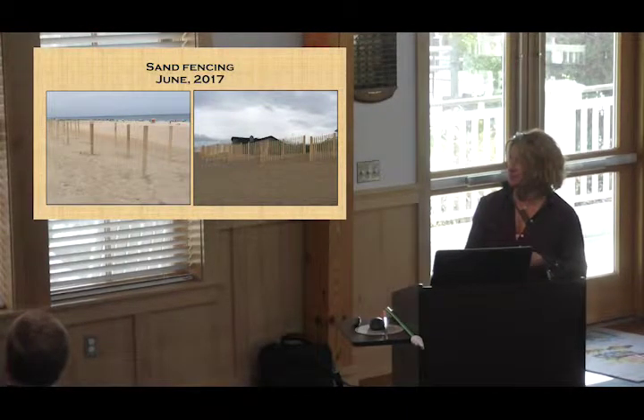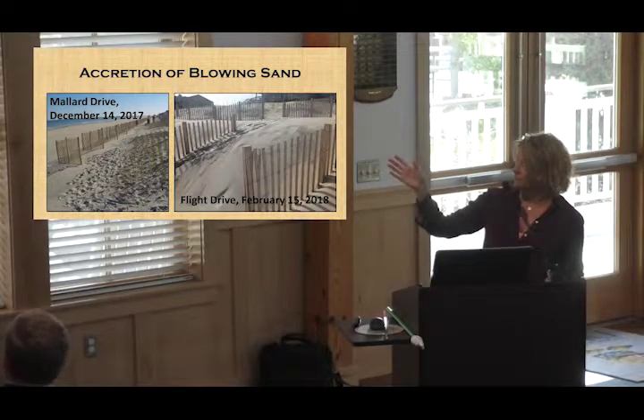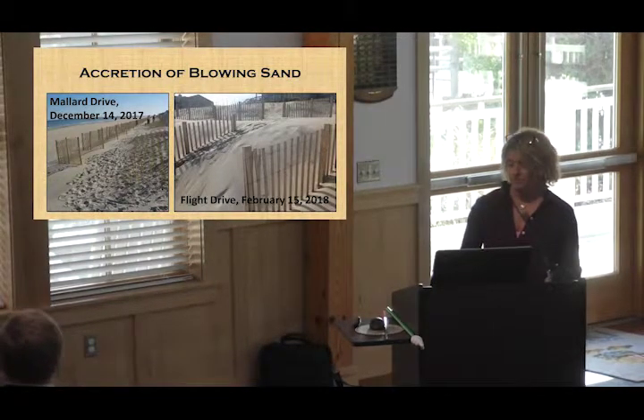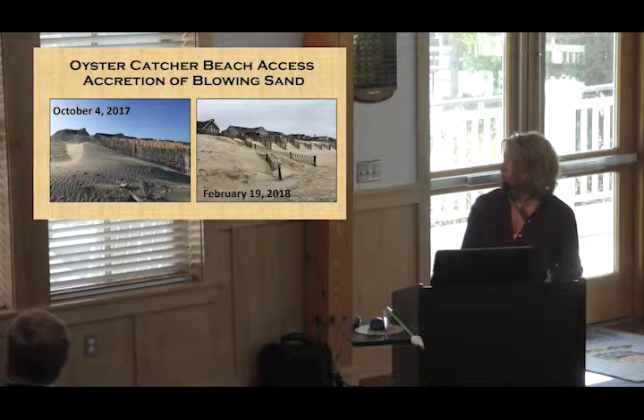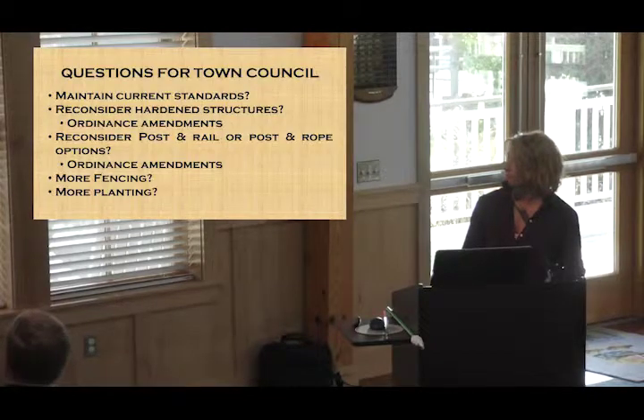This is a progression of the sand fencing from June — that was the first row — and then on the lower picture, Mallard Drive in December 14th, you'll see no sand accumulated between that sand fencing. Then at Flight Drive, which is a pretty good example of what's happened at the second row, it's building up about three and a half feet on the western side. At Oyster Catcher, with a picture from October and then just the 19th, you can see how that whole north side of the access has filled in.